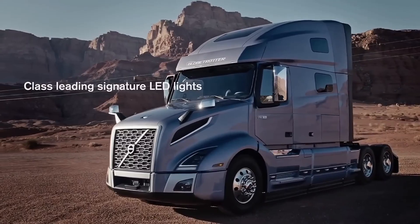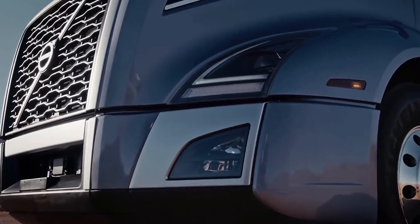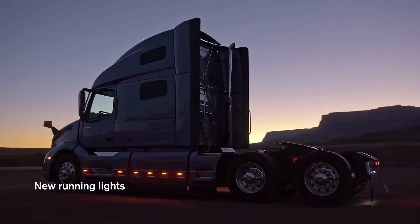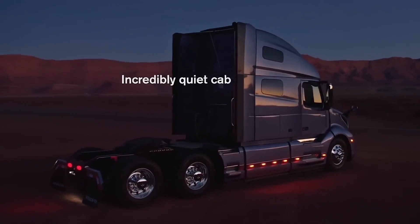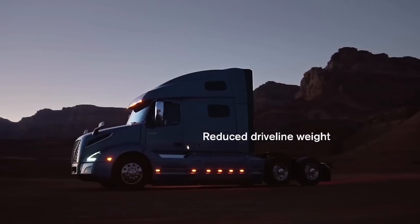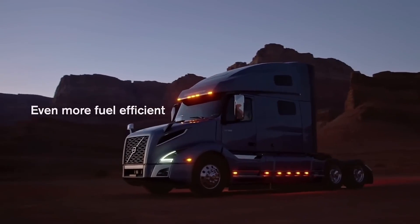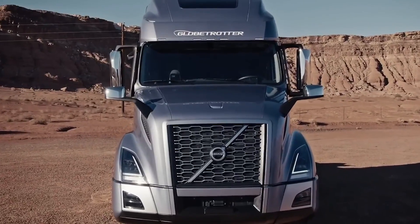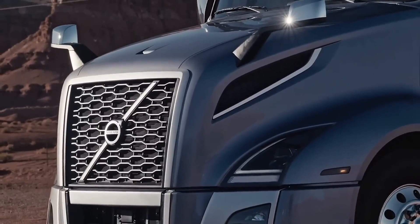Volvo's goal with the VNL was to build the safest truck on the road — they didn't just meet industry standards, they set new ones. Volvo offers the VNL with a range of engine options, including their impressive IC predictive cruise control system. This isn't just about power, it's about intelligent power. This system uses GPS data to anticipate upcoming hills and adjust the truck's speed accordingly, optimizing fuel efficiency and ensuring a smoother ride no matter the terrain.